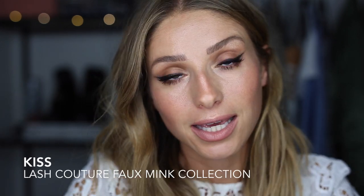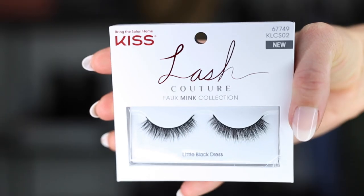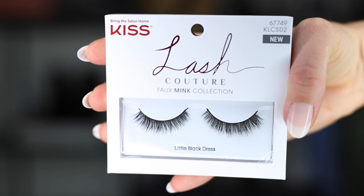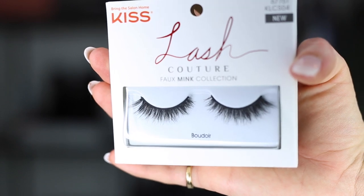Along with this classic makeup look, I'm going to be using the Kiss Lash Couture Faux Mink Collection Lashes. They come in four different varieties: Midnight, Little Black Dress, Gala, and Boudoir — which might be my favorite. Boudoir is actually what I'm wearing right now.